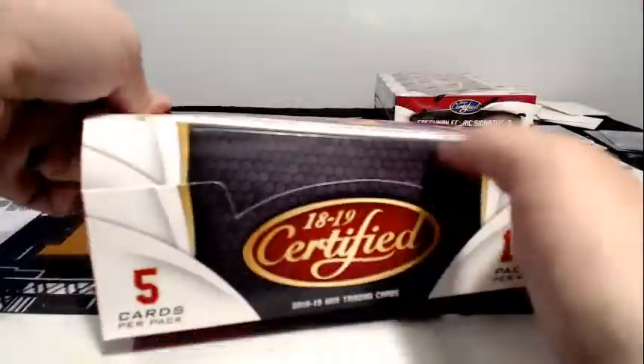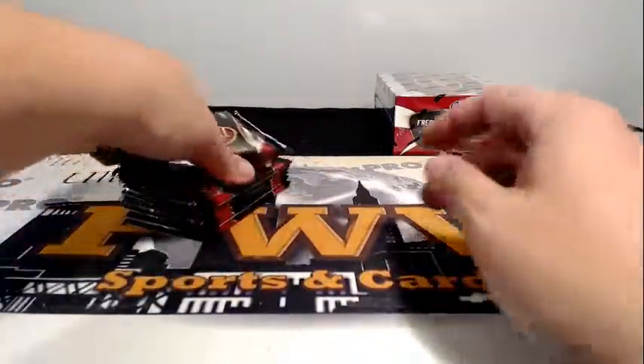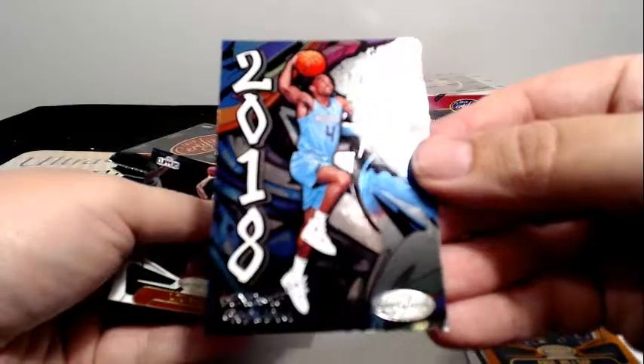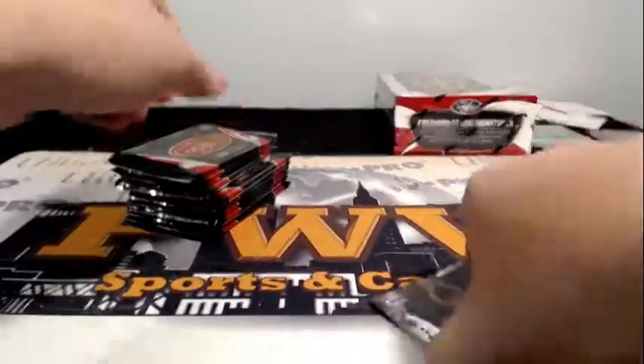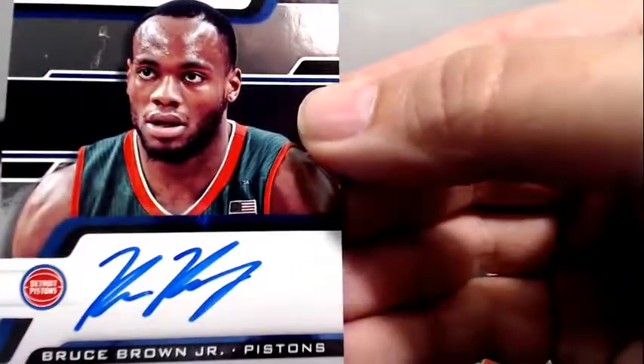Two boxes still to go. Gold Label Baseball is next, coming up as soon as the break is over. Millsap to 99 and then a Devante Graham on that graffiti-looking insert — pretty young. Bruce Brown Jr. for the Pistons rookie Roll Call auto, Detroit!